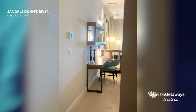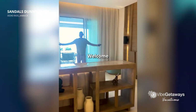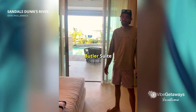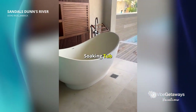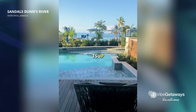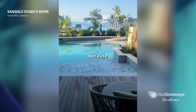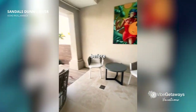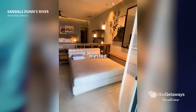All right, here at Sandals Duns River. Welcome to Tua Terrace Swim Up One Bedroom Butler Suite with tranquil soaking tub — also known as the TSUP. They're finalizing this, so it's not full because they're finishing the rooms upstairs. We got kind of a sneak peek before the official opening. I feel very blessed.